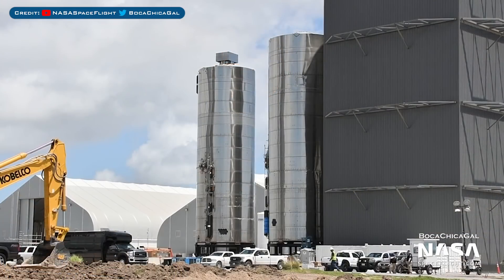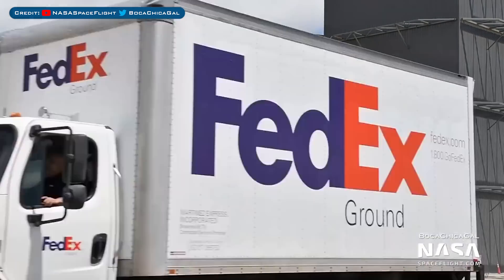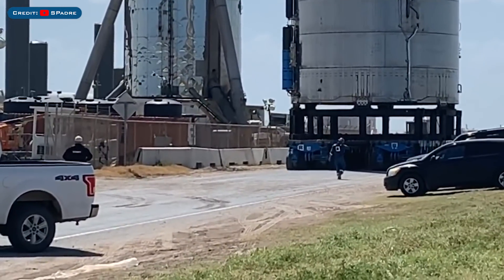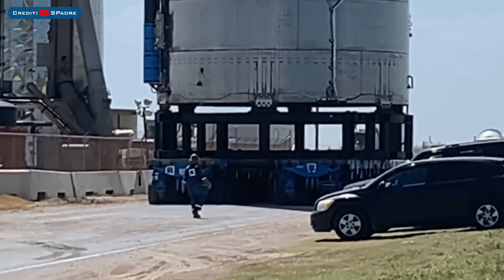So here's the crazy part: whilst SN5 was rolled back into the construction yard, SN6 was rolled out. It was placed onto the roll lift just outside the mid bay in order to head over to the pad and hop on the test stand. It was then rolled down the road and into the testing area of the facility — thanks to S. Padre for filming this.